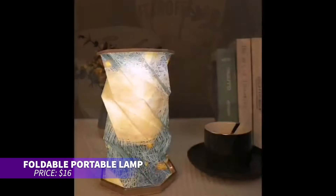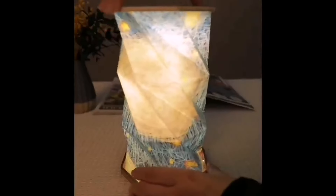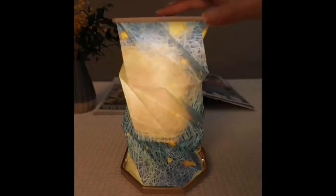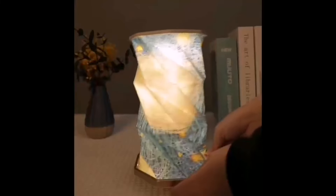If you need a foldable light that travels easily, this compact lamp is for you. Designed like origami, it folds up neatly for portability, whether you're camping or just on the go. Rechargeable and featuring touch controls for dimming, it provides a warm, cozy glow perfect for any setting.